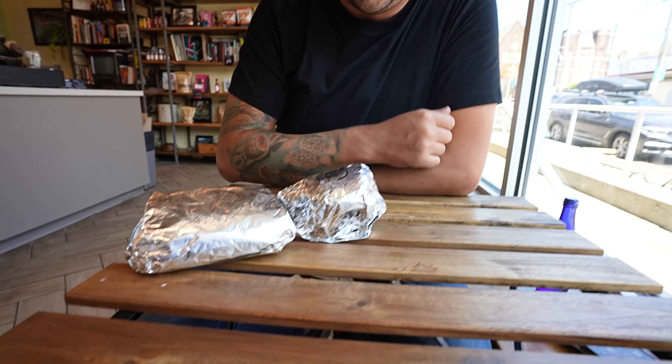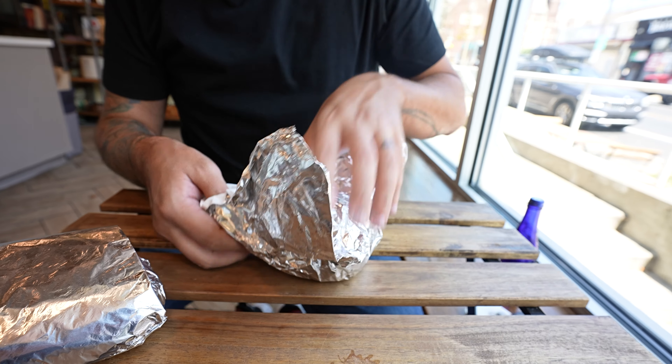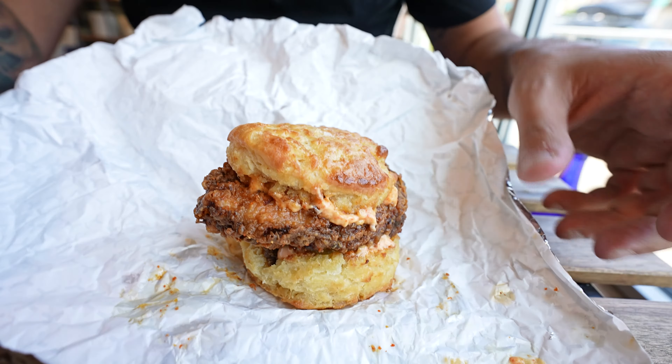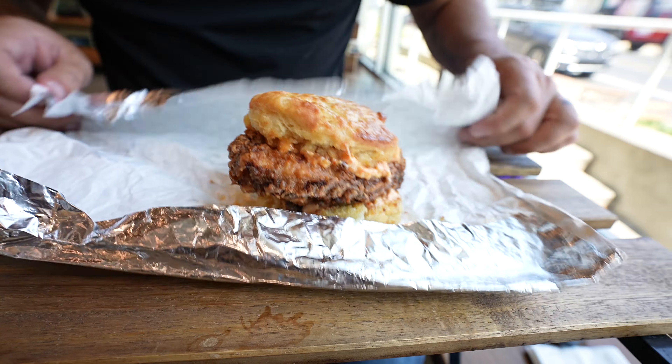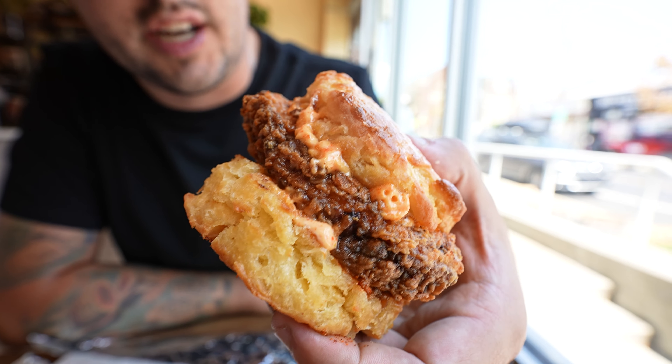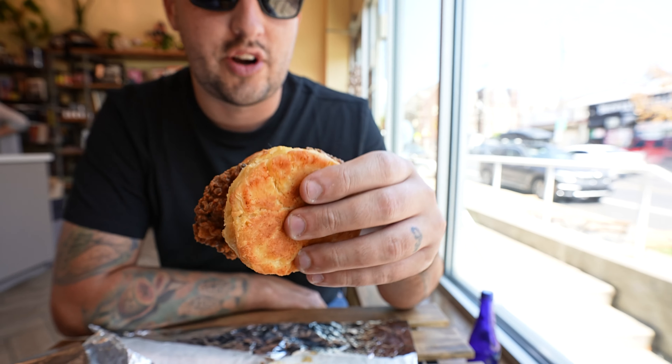First stop — we made it to Honeysuckle Provisions here in West Philly. It's this cool little cafe slash grocery store type thing. They've got some grab-and-go stuff, pastries, coffee, and some sandwiches. I asked the guy at the register and they said the chicken biscuit was the way to go. It's a fried chicken thigh on what feels like an incredibly buttery, flaky biscuit, with some spicy mayo and hot Cheeto dust in the mayo or on the chicken. Looks crazy good.